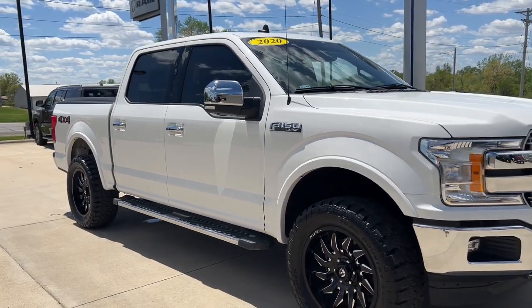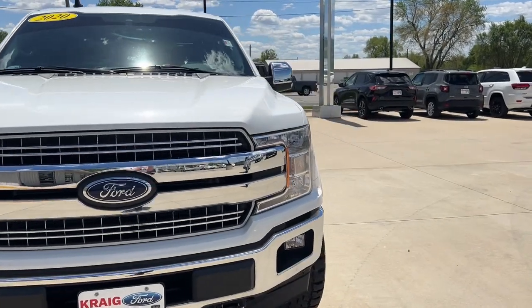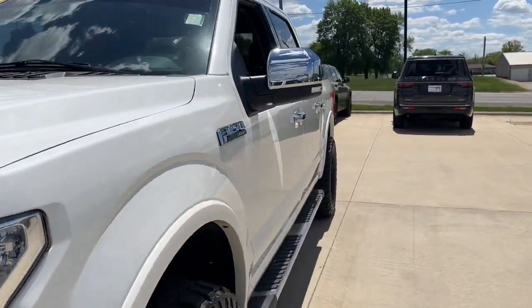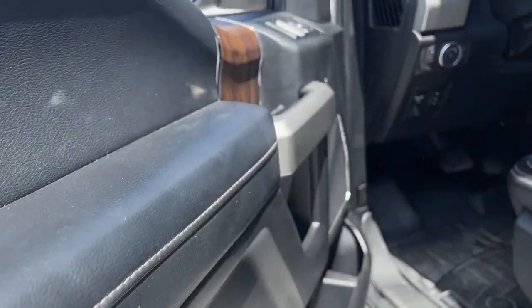Your next car could be the 2020 Ford F-150. This vehicle still has fewer than 15,000 miles on the clock, so it won't last long. Take a closer look at this full-size F-150.